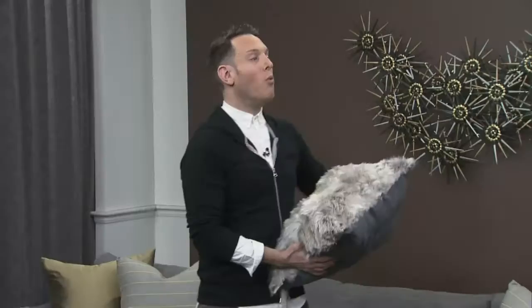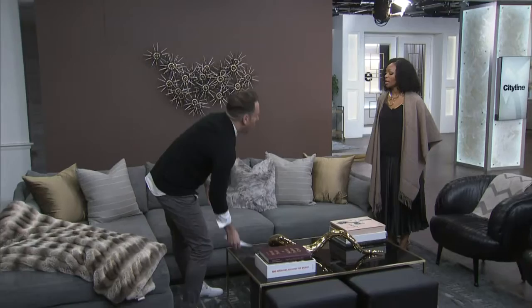If you look over at the pillow, the fur is longer — this is actually an alpaca pillow. It's longer, so it looks more original and more authentic. That's really important when choosing fur: you want it to look as authentic as possible so it doesn't start to look juvenile. You have to think about the length of the fur as well.